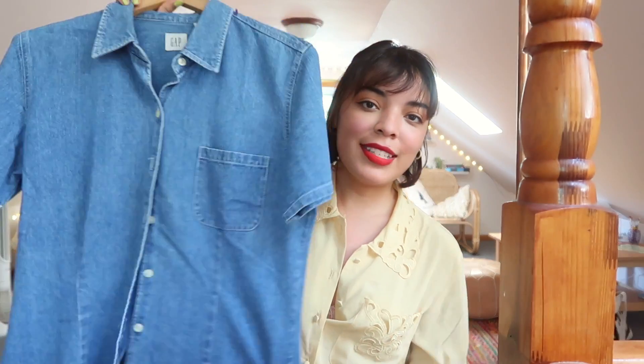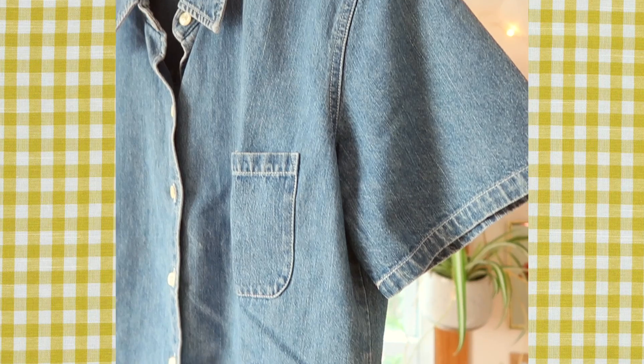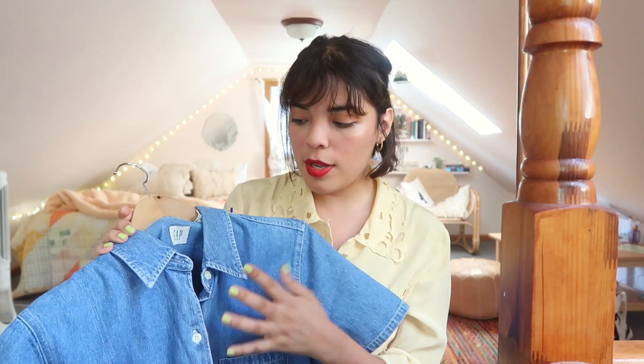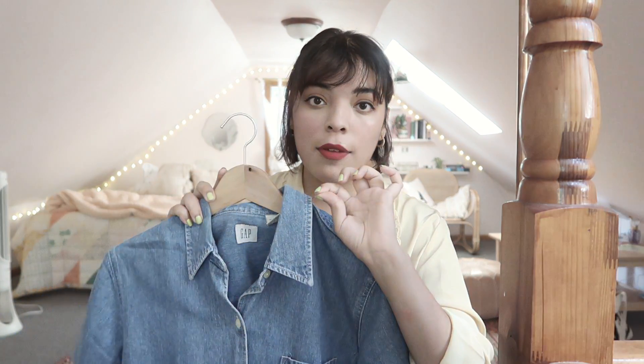Then I've also got another little denim piece. When I first tried this on, I felt like a mom about to pick up her kids from soccer practice, but once I got over that idea I realized it fits me like a glove — in a very relaxed way. I really like the very pointed collar because it gives it a little bit of an edge. It's from the Gap and I think I got this one for about five ninety-nine, and it was also half off that day.